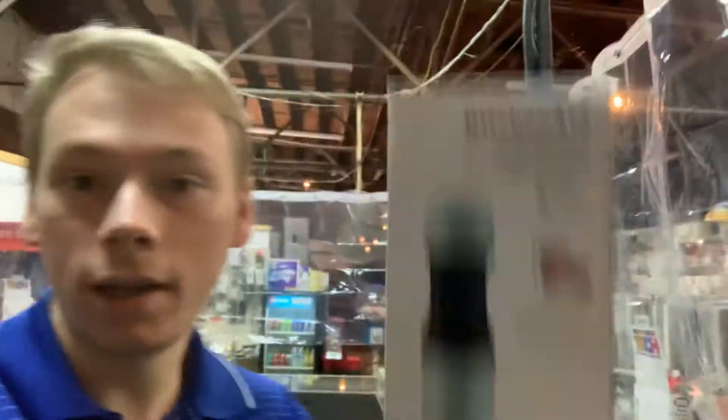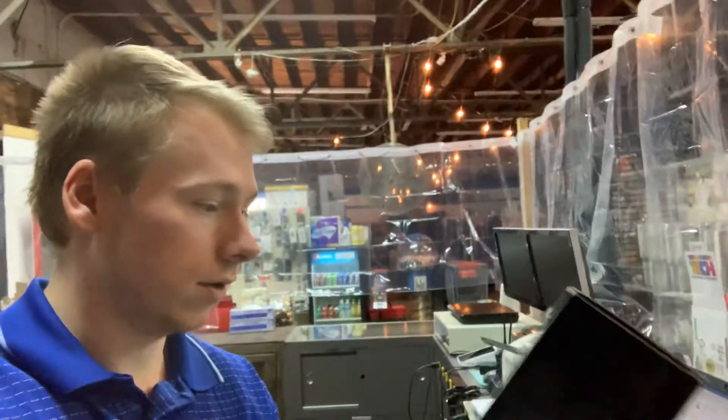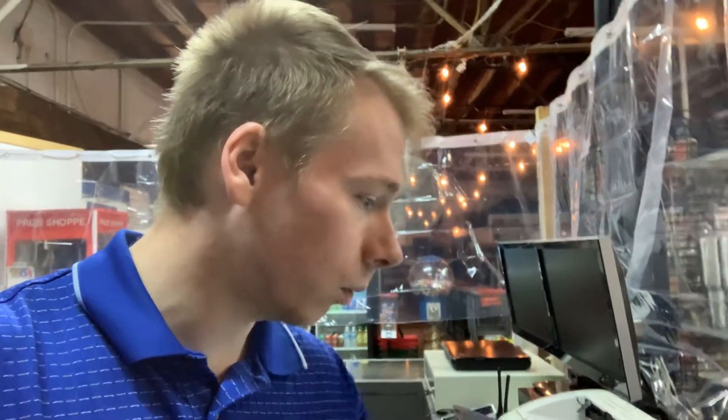The next thing that we sold is a KitchenAid — kind of like a hand blender. It's a KitchenAid brand, which is a really great brand. Maybe you're not in the kitchen a whole lot, but KitchenAid is a top name brand in small kitchen appliances. KitchenAid stuff brings really good money. It's usually really high quality, so you pay a little bit just for the name. Anyway, we sold this KitchenAid hand blender — you can do smoothies or whatever in that. We sold it for $25.